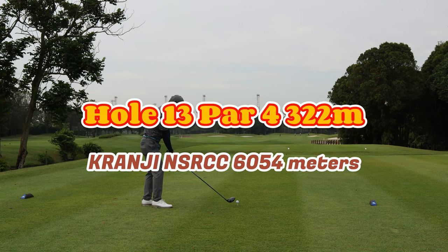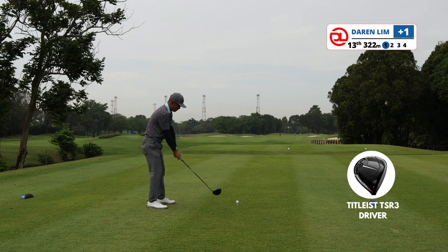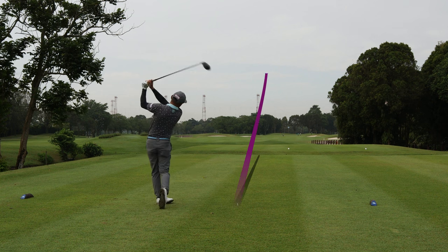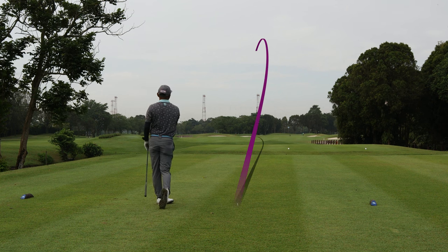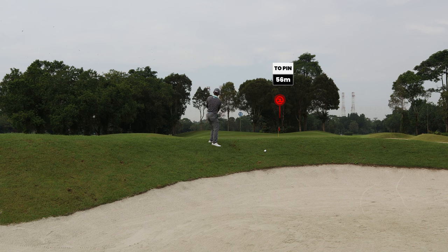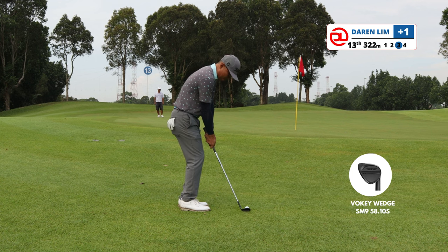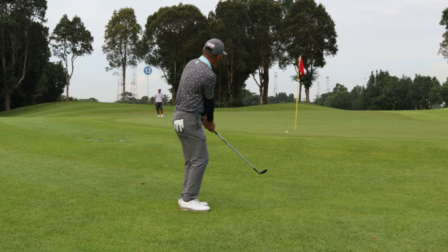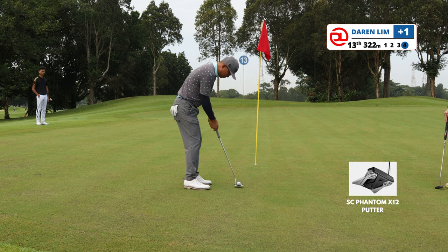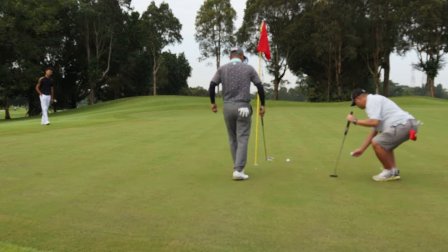Hole 13 is another short par four at 322 meters. I was playing to hit a high cut but the ball went high draw — don't ask me why, sometimes it just happens. My excuse is I haven't really warmed up yet. The ball ended up in the rough. I went with a sand wedge but I should have just hit it past the pin because the pin is in front of the green. I was too cute and the ball landed short of the green — a very difficult up and down. A better choice would have been to putt from off the green. Missed the putt, plus two after four holes.